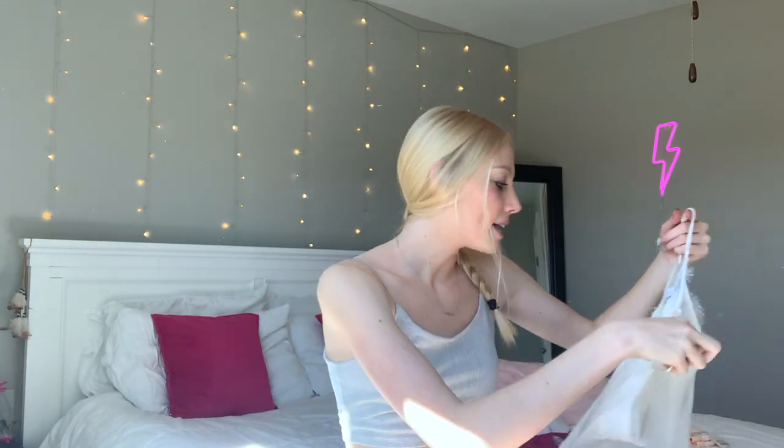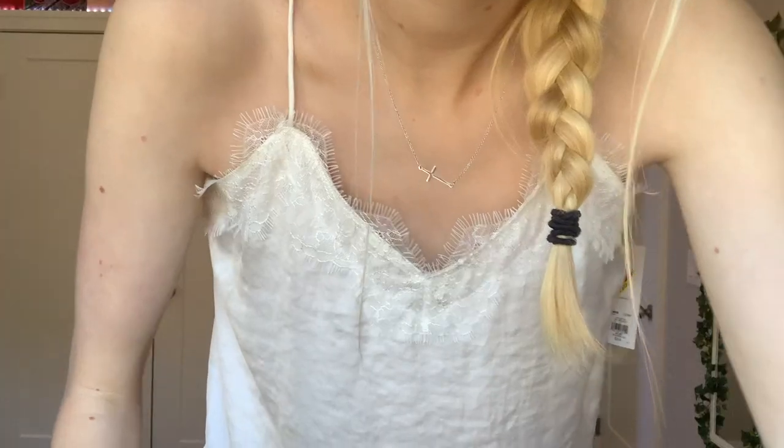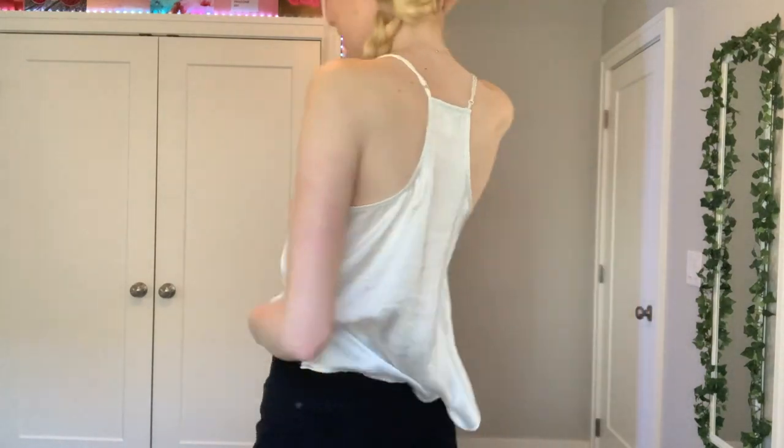This next thing I got from Kohl's — twelve dollars. It's like this little night slip thing, but I envisioned it with jeans, cute brown boots, and a little jacket. I thought it was so cute. The top has this cute little detail. I literally love it so much.